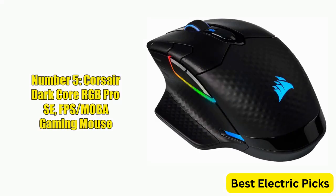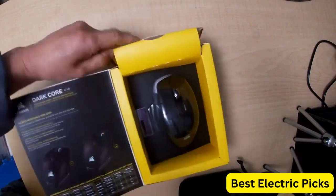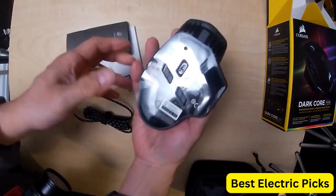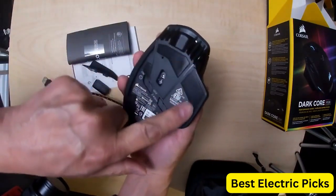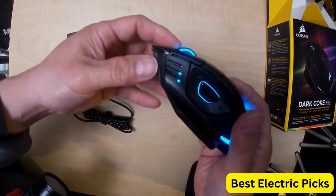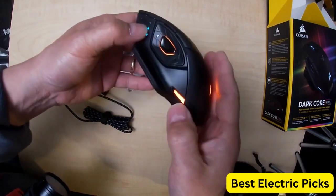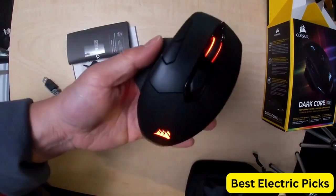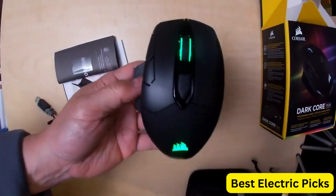Number 5: Corsair Dark Core RGB Pro Se FPS MOBA Gaming Mouse. The Corsair Dark Core RGB Pro Se is a high-performance gaming mouse designed for FPS and MOBA gamers. It features slipstream technology that delivers ultra-fast wireless connectivity for a seamless gaming experience. The sleek black design includes customizable backlit RGB LED lighting. It boasts an 18,000 DPI optical sensor for precise tracking, and a customizable side-button layout. Notably, it features Qi Wireless Charging Certification, allowing gamers to charge wirelessly using any compatible charging pad, plus a USB charging cable for wired charging.